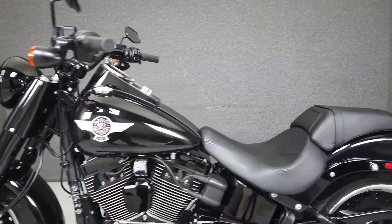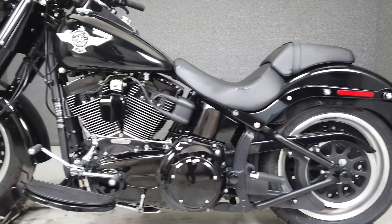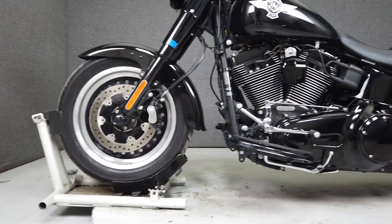If you love the standard Fatboy, the S should be right up your alley. This one is finished in Harley's vivid black paint that, when combined with its black wheels and almost complete lack of chrome, gives it a really subtle yet menacing look.